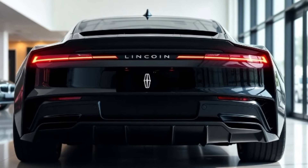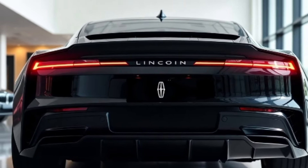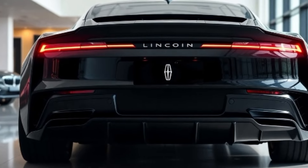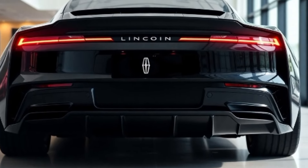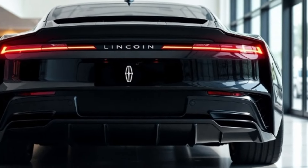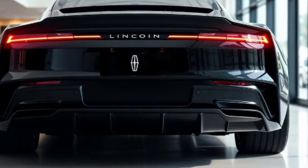2025 Lincoln Continental — Elegance Elevated. Thank you for watching. If you enjoyed this detailed look at the 2025 Lincoln Continental, don't forget to like, comment, and subscribe to our channel for more reviews on the latest luxury cars.